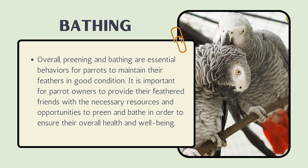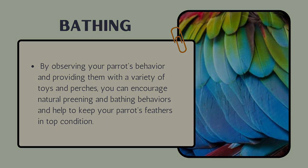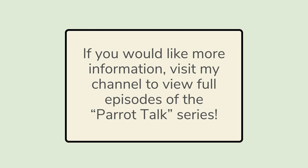Overall, preening and bathing are essential behaviors for parrots to maintain their feathers in good condition. It is important for parrot owners to provide their feathered friends with the necessary resources and opportunities to preen and bathe in order to ensure their overall health and well-being. By observing your parrot's behavior and providing a variety of toys and perches, you can encourage natural preening and bathing behaviors and help keep your parrot's feathers in top condition.